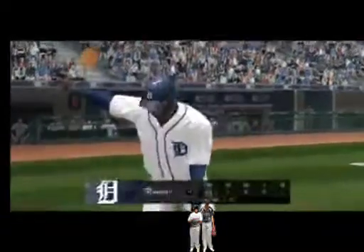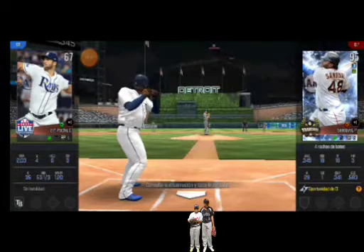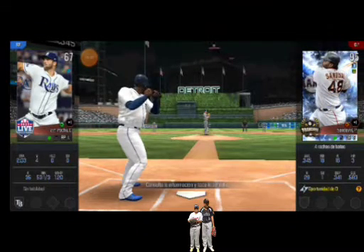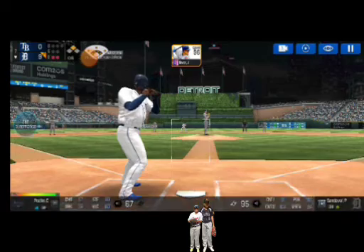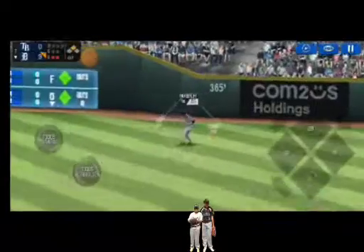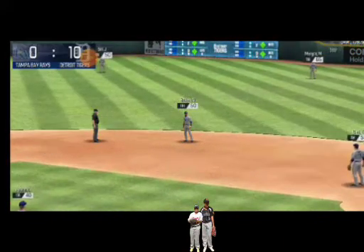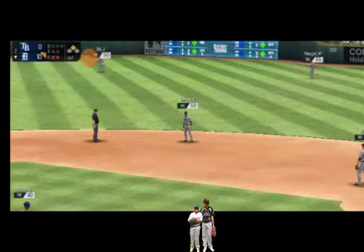Two outs. Runner on second. He's standing back in the batter's box. Here's the wind-up and the pitch. He's got some real pop at his back. He hit that one right up the alley. And to the plate he comes for a run.